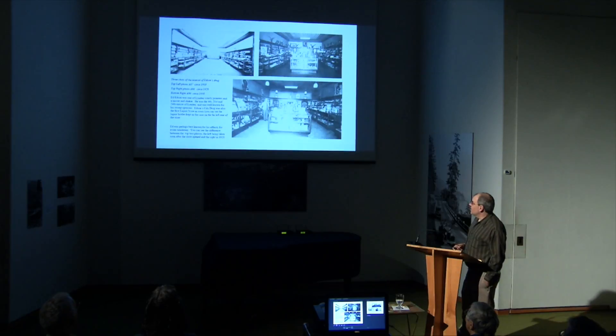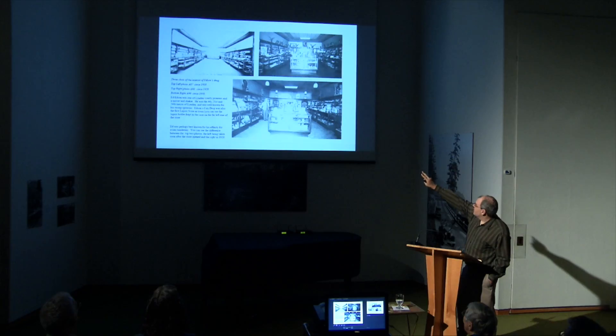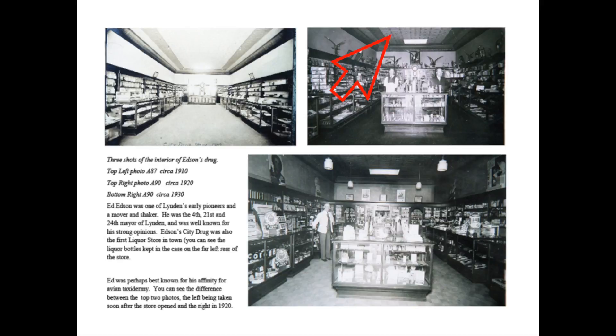Here we have the interior shot of Ed Edson's drugstore. Ed Edson's drugstore is where Dutch Mothers is now, and this is a really neat piece because the building still stands. This tin ceiling up here is actually still part of Dutch Mothers, which is really neat because it somehow magically survived the 1960s drop-down tile ceiling era.